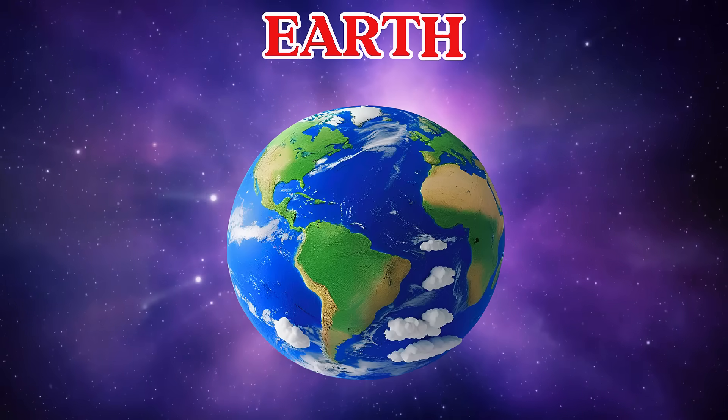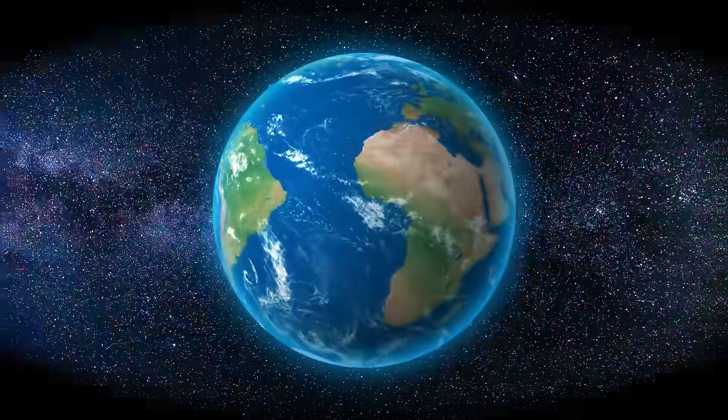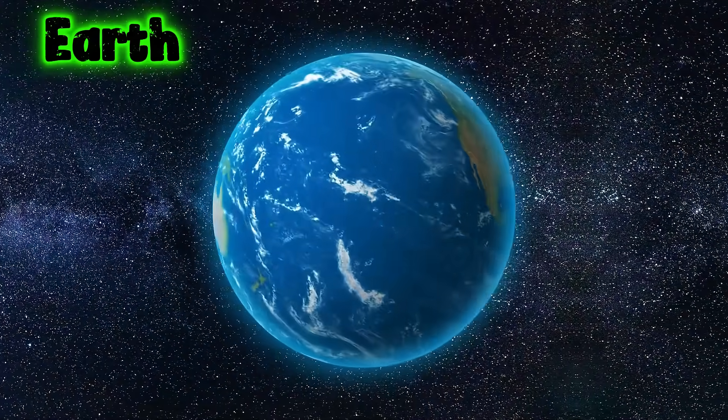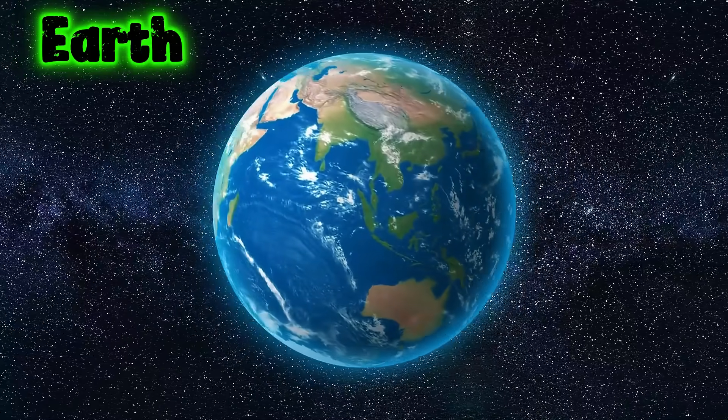This is the Earth. Earth is our home with land, water, air, and everything we need to live.